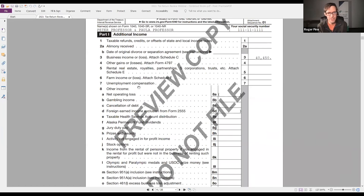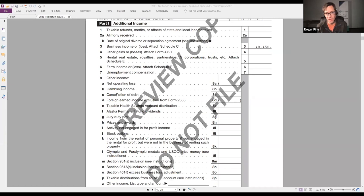New to 2021 is line 8, which has breakouts that used to be mushed into one line. As an advisor, if you see any values in those line 8 entries, that's probably worth a conversation - some of them are quite obscure. Line 8E is particularly important: that's a taxable HSA distribution. If you see that, hopefully you knew it was happening because that's money coming out of an account. Row 3 and row 5 reference Schedule C and Schedule E respectively, so if you see them, you'll need to pay attention to those schedules.